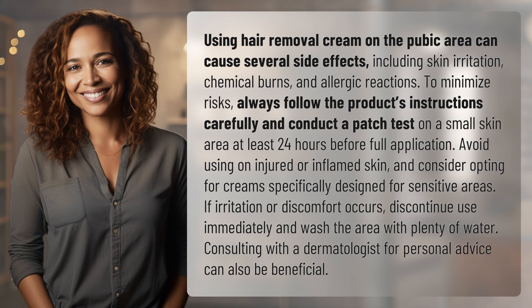To minimize risks, always follow the product's instructions carefully and conduct a patch test on a small skin area at least 24 hours before full application. Avoid using on injured or inflamed skin and consider opting for creams specifically designed for sensitive areas.